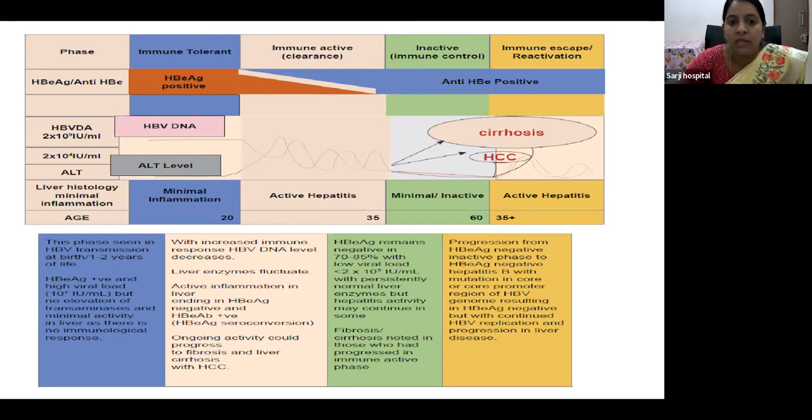Most of our childbearing age group women will be in this immune-tolerant phase. That is the reason why we do not immediately start antiviral therapy — we will discuss this in later slides. There will be minimal inflammation, and the age group is around 20, which is the active reproductive age group. The next phase is immune-active or clearance.